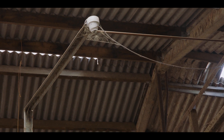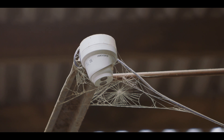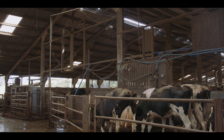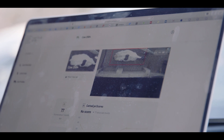The CattleEye system is a very simple system — it's just a basic CCTV camera mounted in the exit race of a milking parlour. As the cows walk underneath the camera, it scans the cow and runs our algorithm, picking out key points on the cow to give it a mobility score. Each time the cow walks past, it automatically recognises that cow from the previous time, allowing us to build up a profile of how that cow is walking.